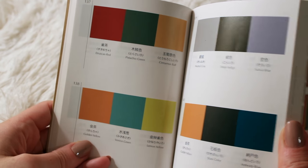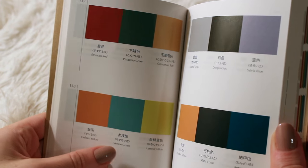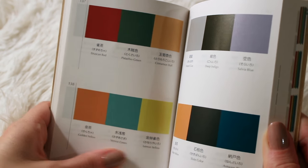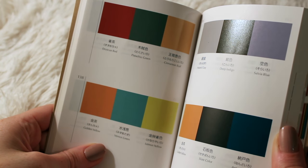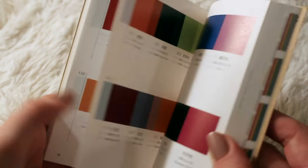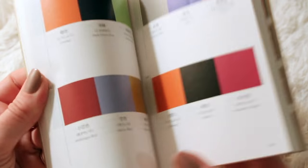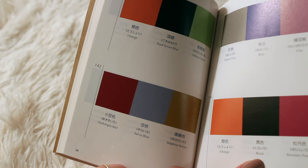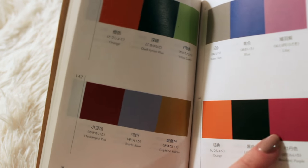This looks like summer to me: Golden Yellow, Venice Green, and Lemon Yellow. It looks like a target ad for something. This is so pretty too: Orange, Black, and Rosolanc Purple, which is quite pink. It's interesting to see two basic color names in this book side by side. I wonder who named these colors.